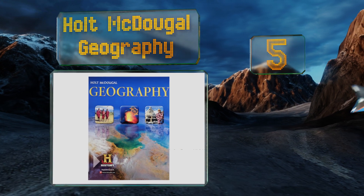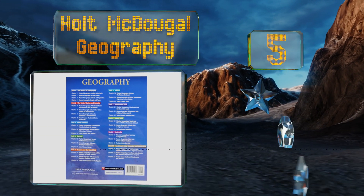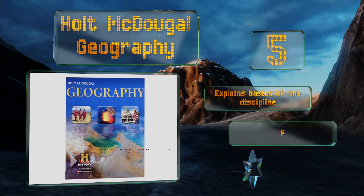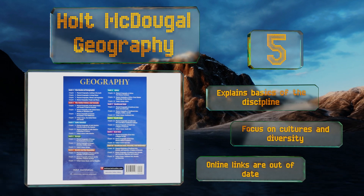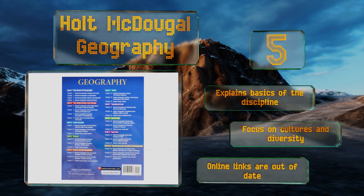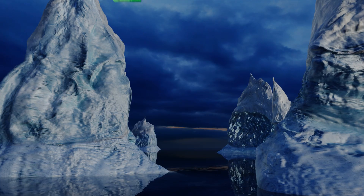Halfway up our list at number 5: while most volumes used in schools spend a lot of time on modern boundaries, Holt McDougal Geography presents its information in several sections covering the natural landscape and people of an area along with the contemporary issues facing those places. It explains the basics of the discipline with a focus on cultures and diversity, but the online links are out of date.